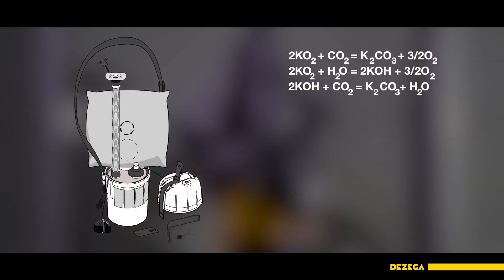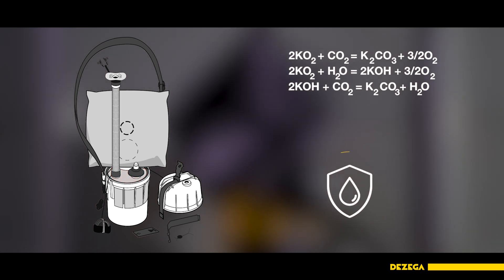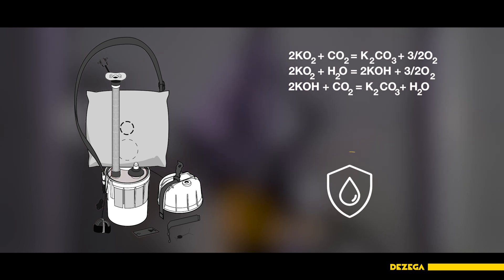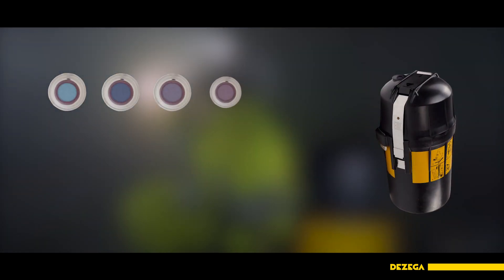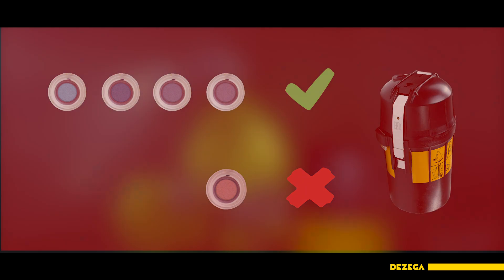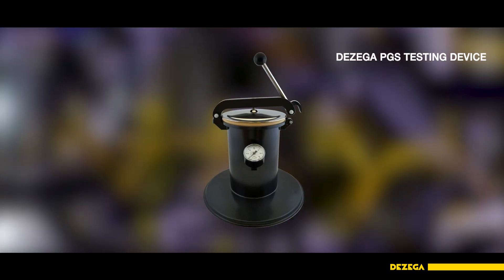The chemical oxygen inside the regenerative cartridge is moisture sensitive, and the 1 PVM-KS is in a leak-proof case, but improper wearing might cause a loss of tightness and even leakage. The moisture indicator will show the risk of leakage. A blue indicator means the SCSR seal is tight. If the indicator is pink, it is necessary to check the SCSR for leakage using the PGS testing device.